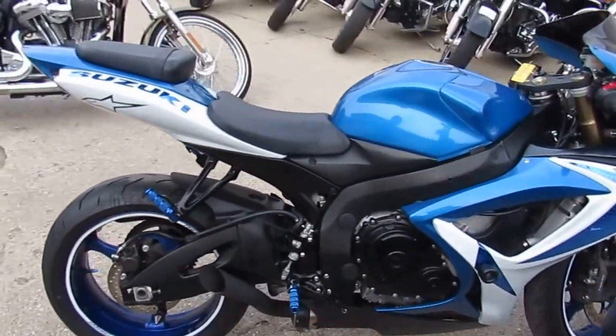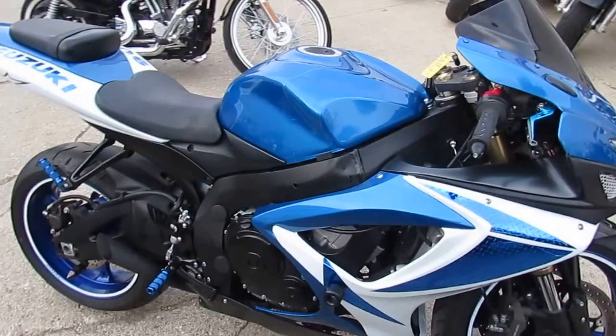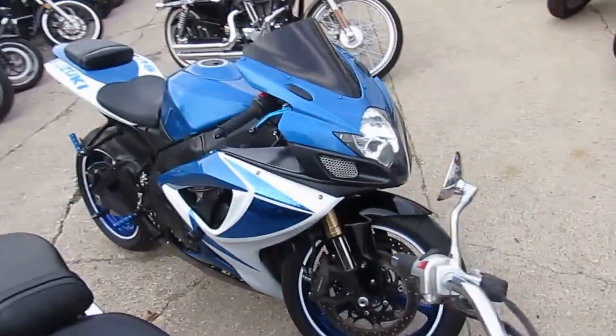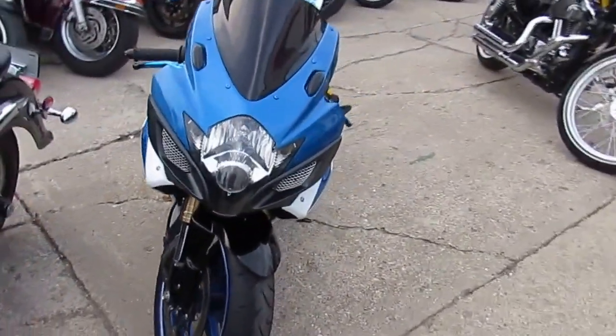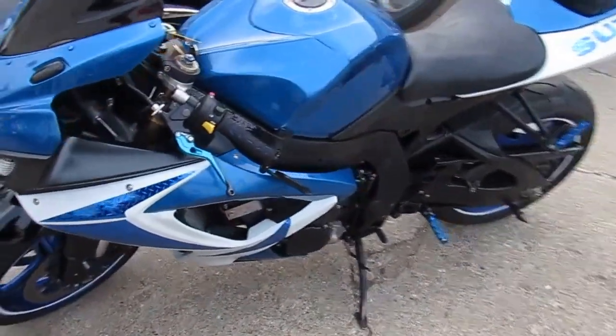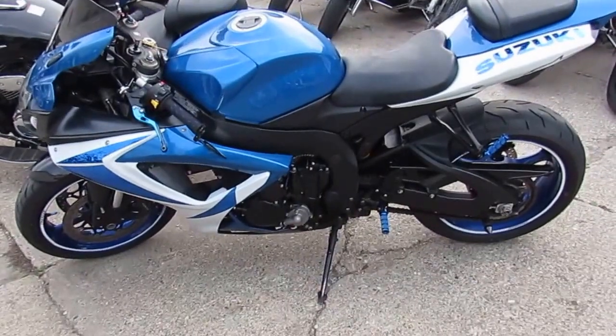It's got the fender illuminator kit, the CRG levers, frame sliders, tinted windscreen, and the megaphone exhaust makes this Gixxer sound as cool as it looks. It's only got 15,106 miles. This thing is ready to roll, man. It's got the fluids changed, ready for the open street. This 2007 Gixxer 600 is priced to move — $5,900 or $149 a month.